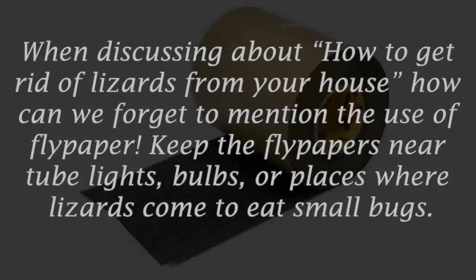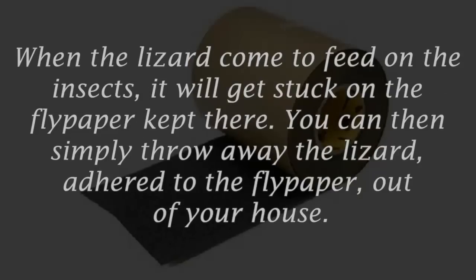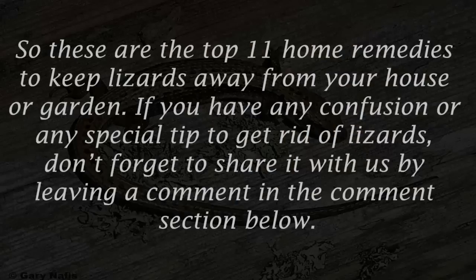Number eleven: flypaper. Keep flypapers near tube lights, bulbs, or places where lizards come to eat small bugs. When the lizard comes to feed on the insects, it will get stuck on the flypaper. You can then simply throw away the lizard adhered to the flypaper out of your house.